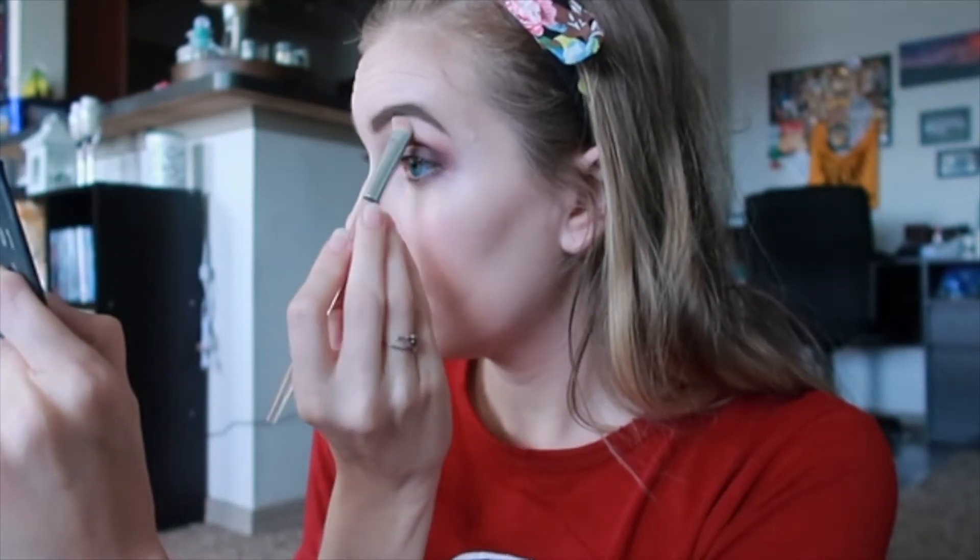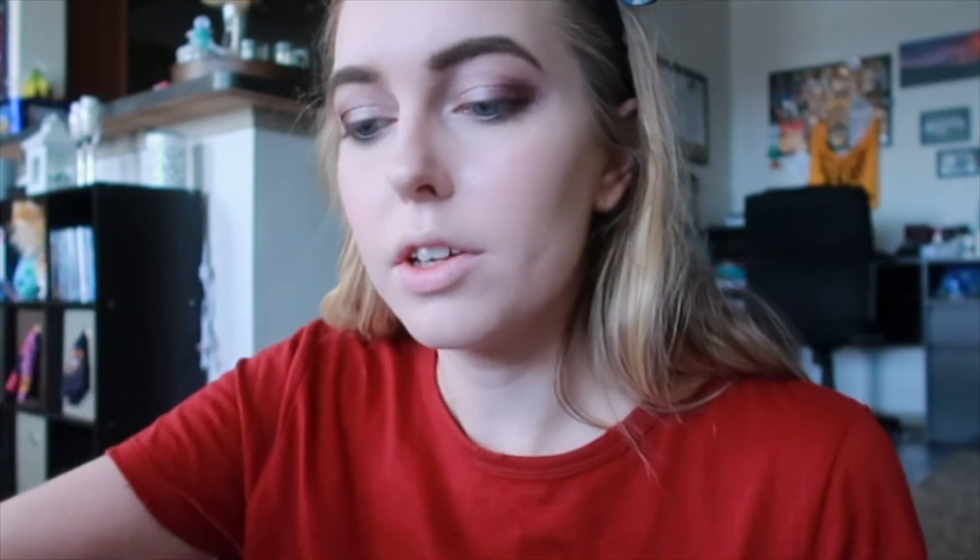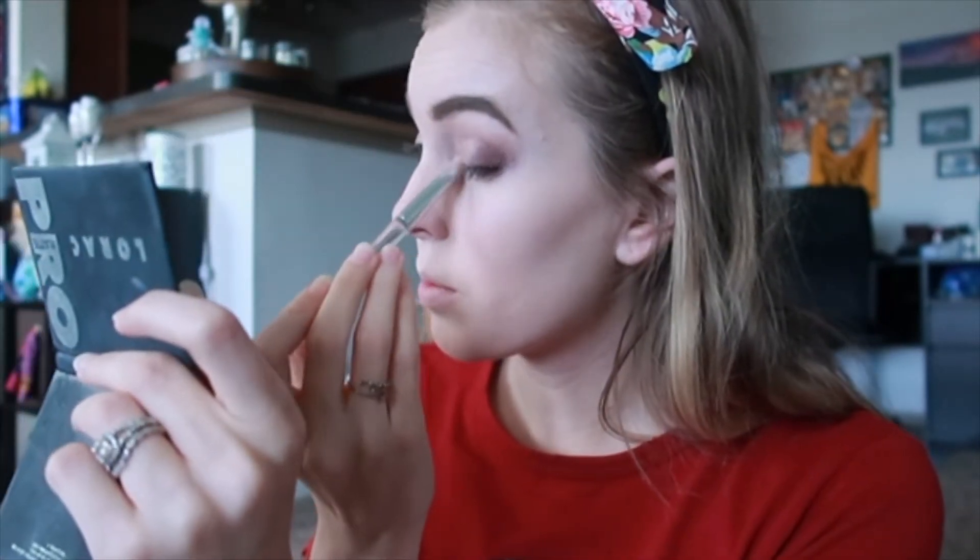Now that brows are done, I can go back in and do a little highlight under my brow bone and on the inside corner of my eye with a sparkly shadow from my Anastasia palette — I'll put the name in the description. I've reached the point in my life where life is too short to not wear sparkly glitter every day, so we're doing it.